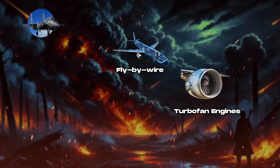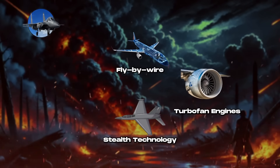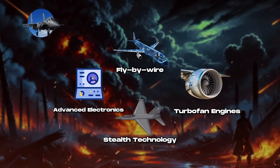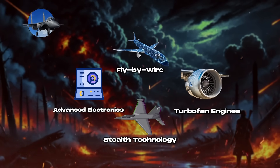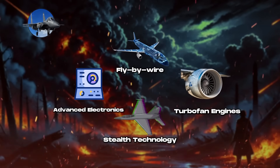Additional key features include turbofan engines with thrust-to-weight ratios exceeding one, improving performance. Stealth technology through composite materials has reduced radar cross-sections and improved survivability. Advanced electronics include integrated look-down Doppler fire control radars, EO-IR targeting sensors, laser and GPS-guided precision weapons, active air-to-air missiles, and advanced heads-up displays (HUDs), significantly enhancing situational awareness and operational capabilities.